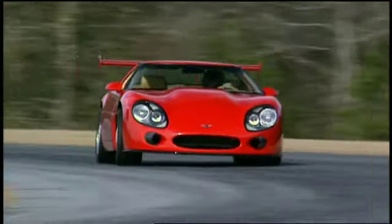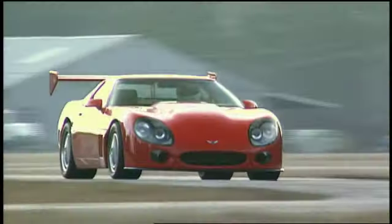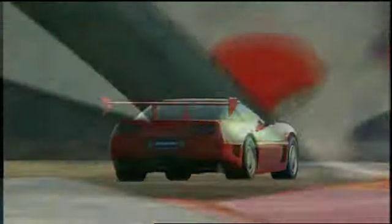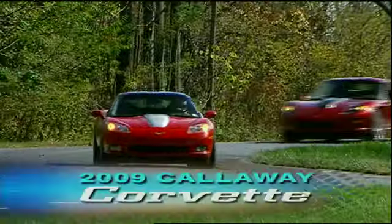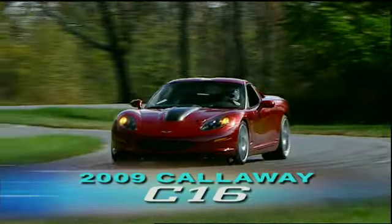It all started with a request from Callaway Cars for archival footage from our 1995 test of their Corvette LM. After we replied sure, we naturally asked, what are you up to now? That conversation quickly resulted in the delivery of these two robust machines: the 2009 Callaway Corvette and Callaway C16.